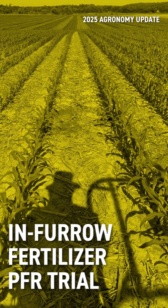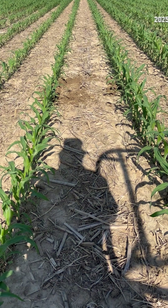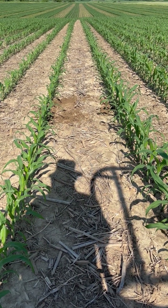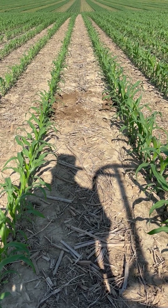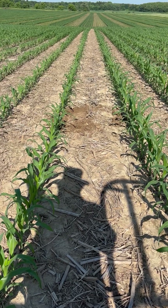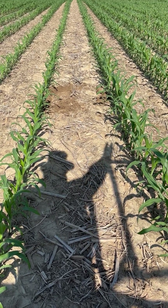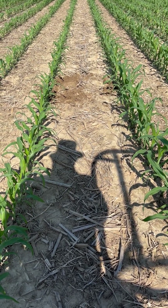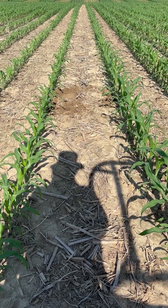We're out here today looking at one of our starter fertilizer trials at the Wisconsin PFR site. You can see some freshly dug dirt there, and I'm standing in between two different treatments. This corn was planted on May 6th. The only difference is the corn on the left did not have in-furrow starter fertilizer, while the corn on the right had in-furrow starter fertilizer. Both have had the same amount of nitrogen applied, although the majority of it was at the side dress timing, which just occurred.